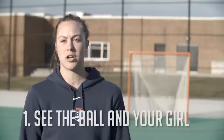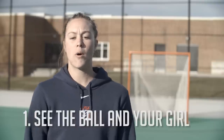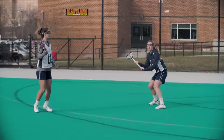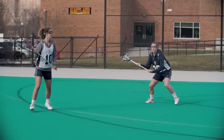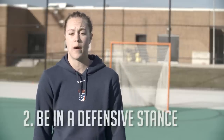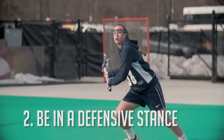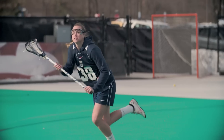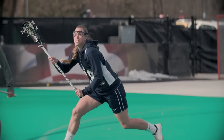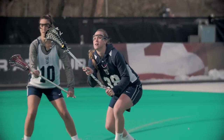The first thing to keep in mind is that when you want to get an interception or a knockdown, you need to be able to see the ball and your girl at the same time. If you're ball watching, then you're most likely going to get backdoored, and no one wants that. You always need to be in your defensive position, always being low and being able to shuffle, because you don't know if you're going to be shuffling out of it to slide or sprinting out of it to try and get the interception. Just stay low like you would normally play defense.